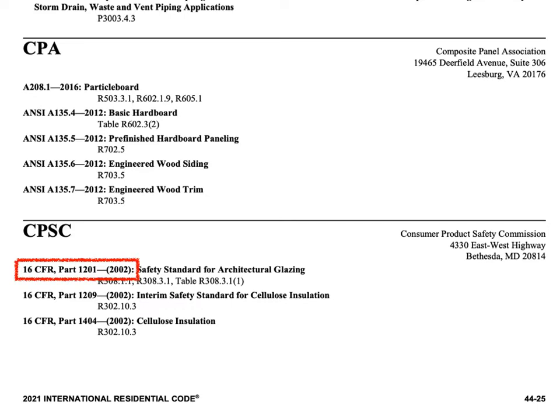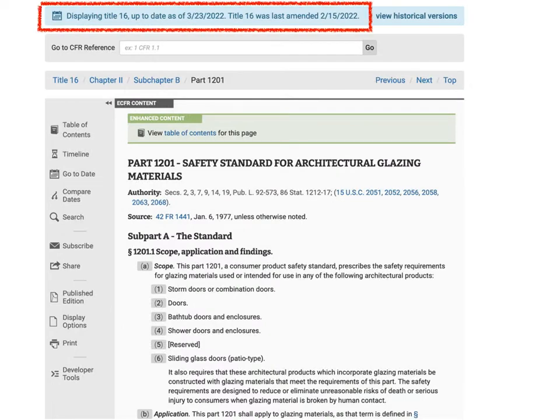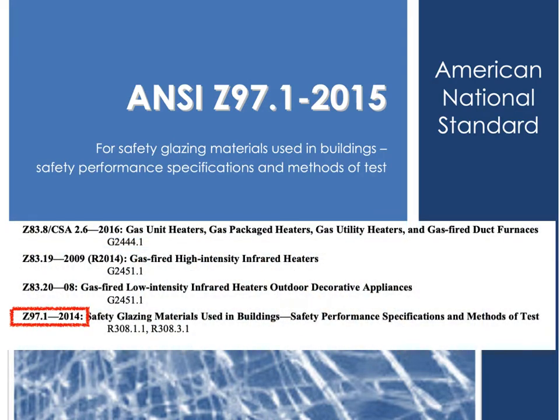Notice the year of the Consumer Product Safety Commission standard referenced in the 2021 IRC — it's 2002. In that 2002 edition, Section 1201.4 Test Procedures provided pages of details for the test method that differed from the ANSI method. However, the current Consumer Product Safety Commission Part 1201 standard has been updated many times since 2002, most recently in 2022. It no longer provides any test procedures at all — in fact, it now references the Z97.1 ANSI standard for the test methodology, specifically the 2015 edition. But the IRC references the 2014 edition of ANSI. Overall, some things need to be updated in the IRC.